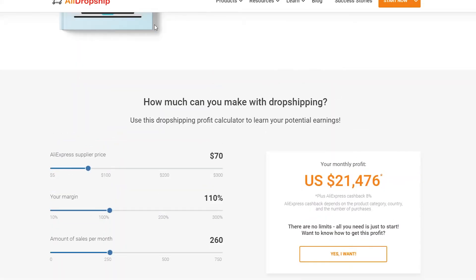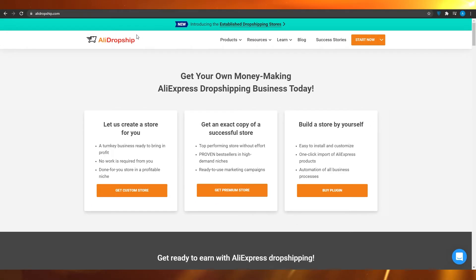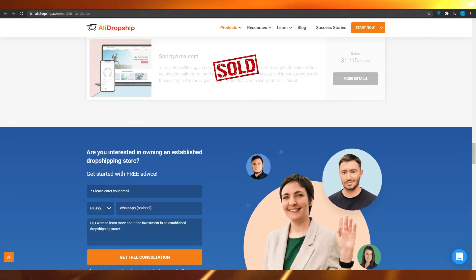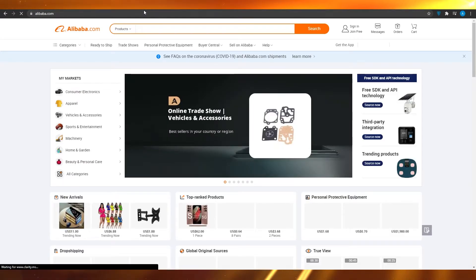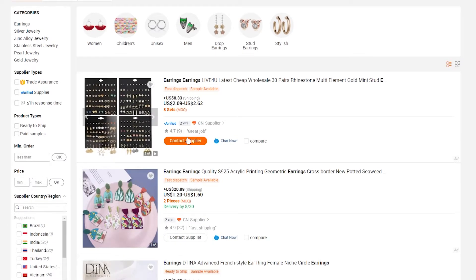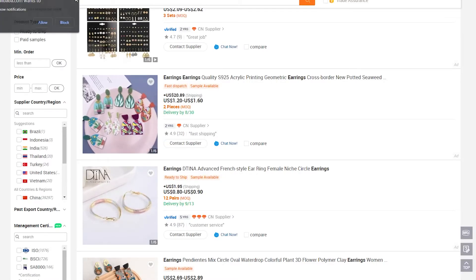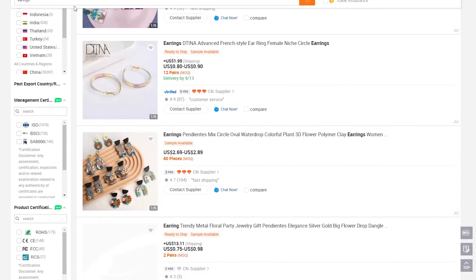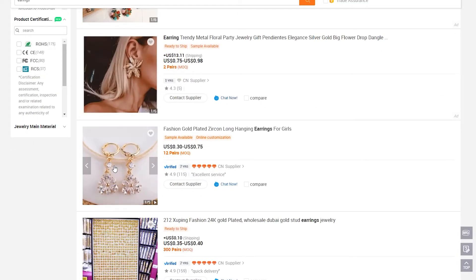You can also do your own research on this website. For example, if you find a product that seems expensive, you can open Alibaba in another tab and search for those products yourself. I'll search for earrings — I can see they're being sold for $0.80 to $0.90, and you can easily sell them on Amazon for $3, $4, or even $5 per piece, because the market is different in the US and that's how you target your customers.